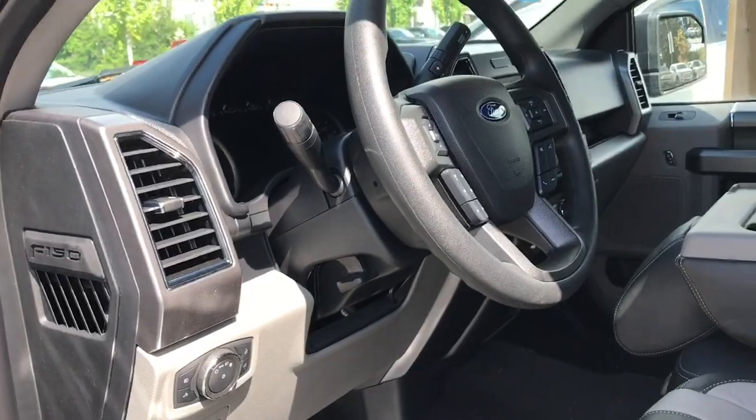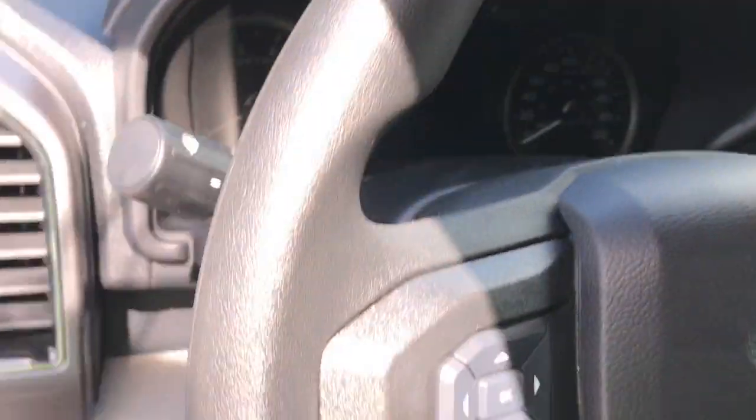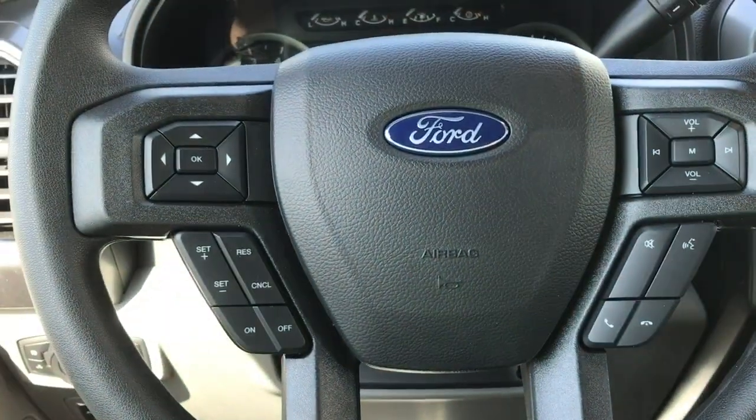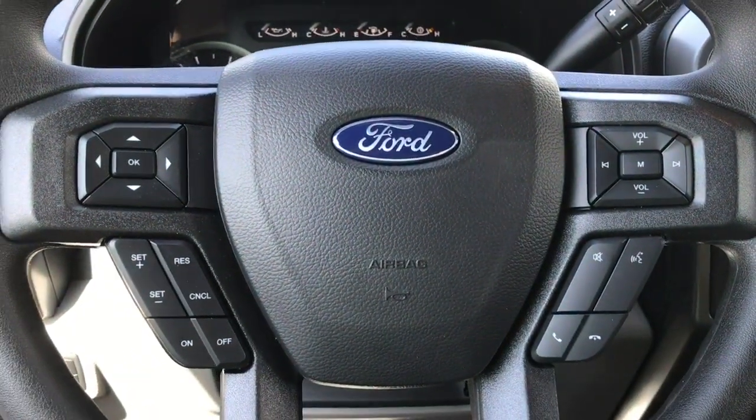The steering wheel can tilt and telescope, and with the aid of your grab handle and running board it's easy to get in. On the face of the steering wheel are your dash controls, cruise control, media with volume, and the Sync voice-activated system.